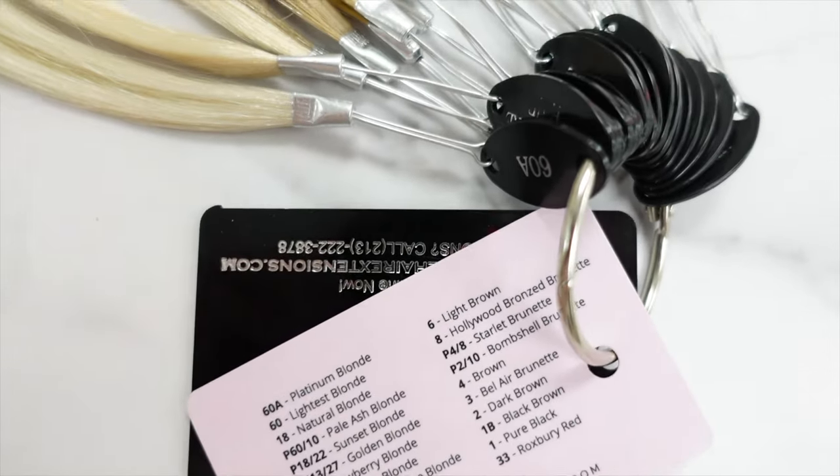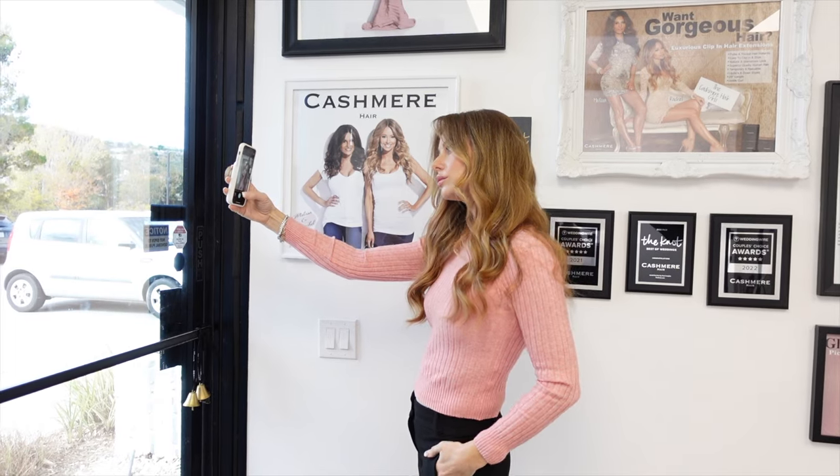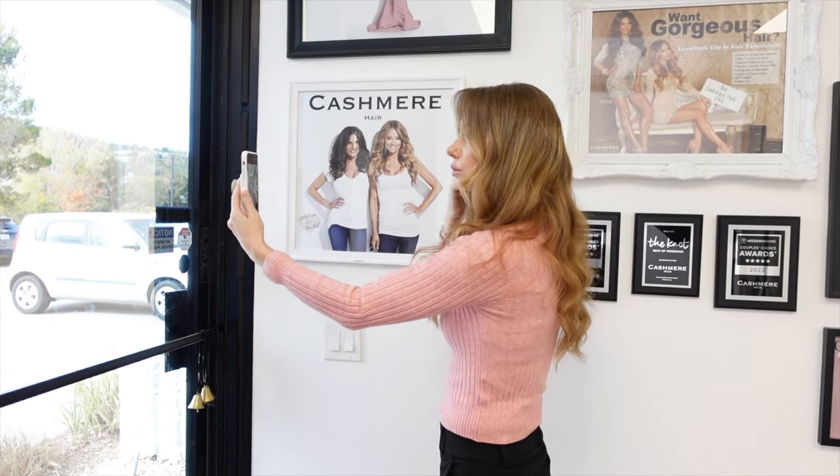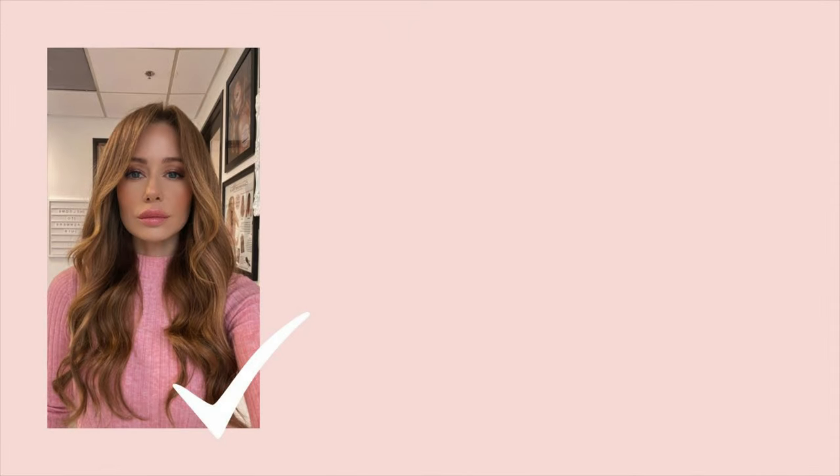Hey, you want a color match but don't know where to start? Here are some tips. Stand in front of a window — not with the window behind you. We want to be able to see all of your hair, not just parts of it. We want to be able to see it underneath as well.